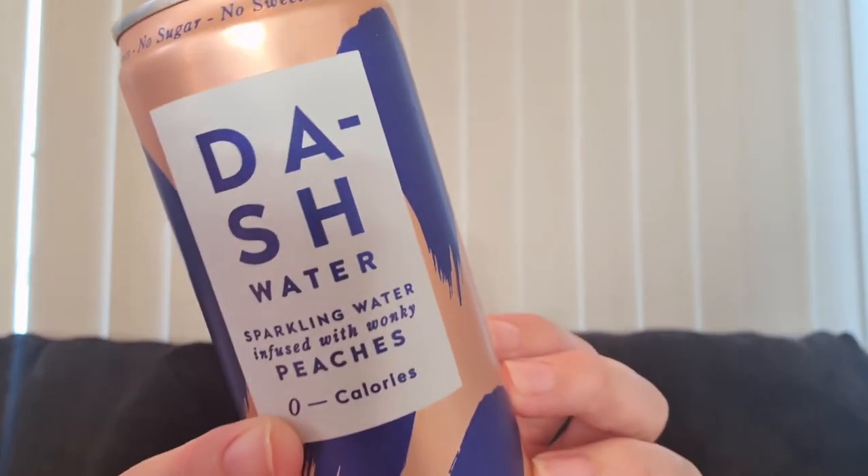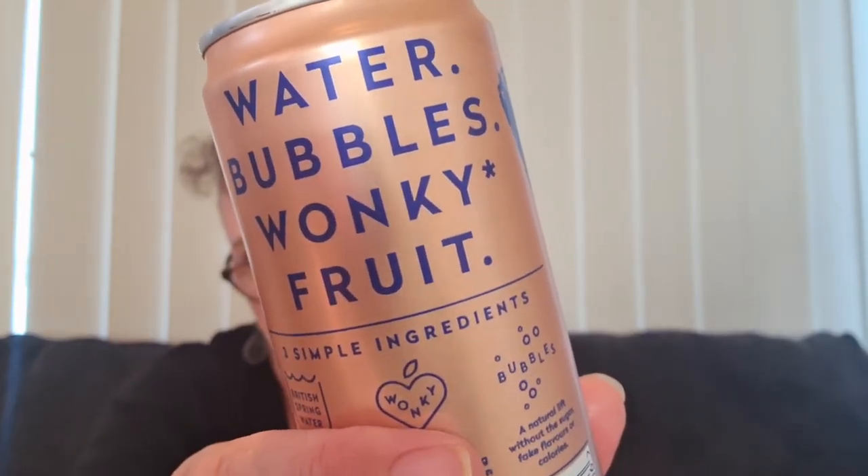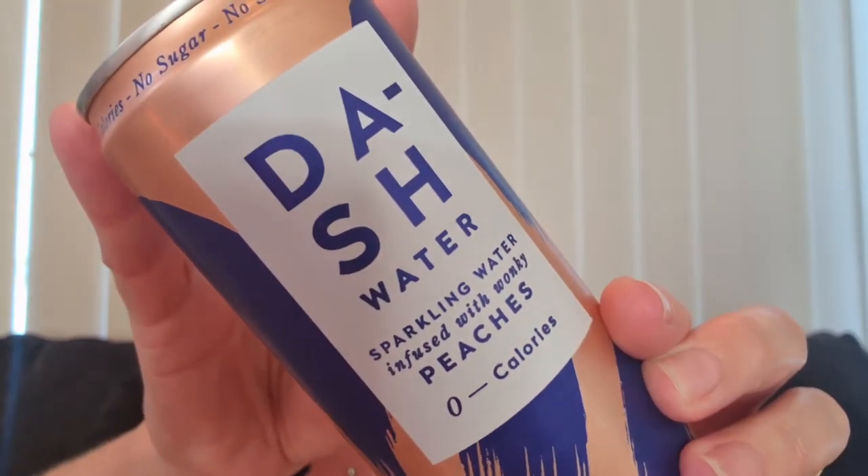Then we have a Dash Water — sparkling water infused with wonky peaches, no sugar, no sweeteners, and no calories. On the back it says 'water bubbles, wonky fruit.' It's British spring water, freshly sprung from their splendid isles — pure in every way, reducing food waste by accepting misfits, judging on taste not looks. I like that concept — I also buy the 'odd bunch' fruit and veggies at Woolies. This one is $2.30 for 355ml.